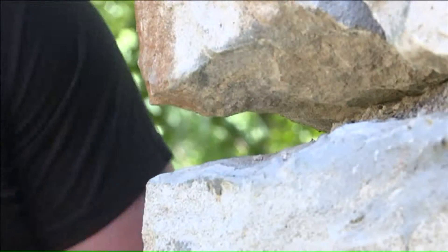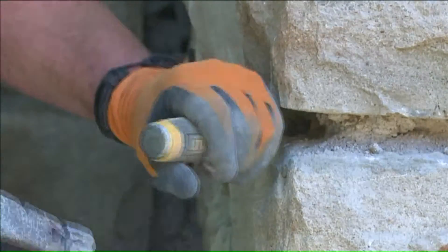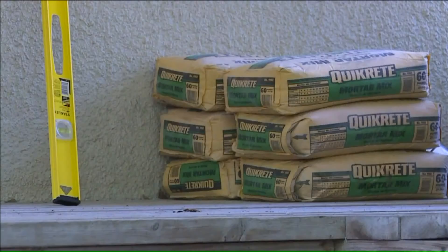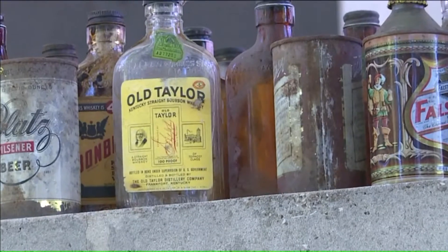At this historic home in Brookside, no one expected a man with a hammer would uncover history. Colby Marble says he and another contractor were tuck pointing this 1920s era front porch last week when this column proved to be a treasure chest — and just 100 cans came out.